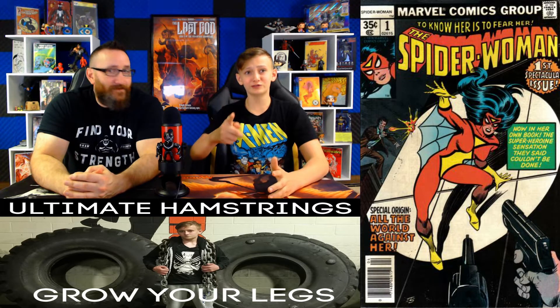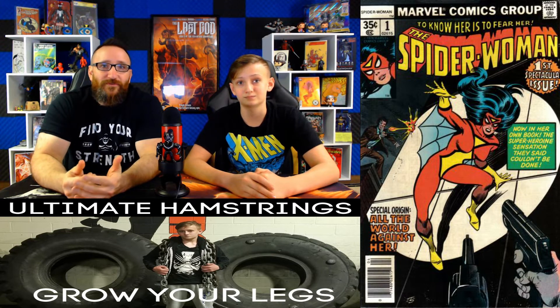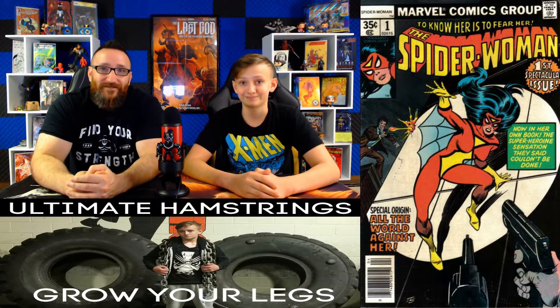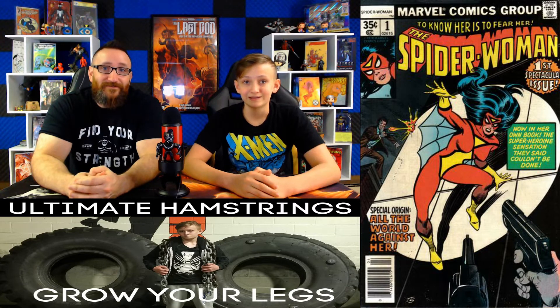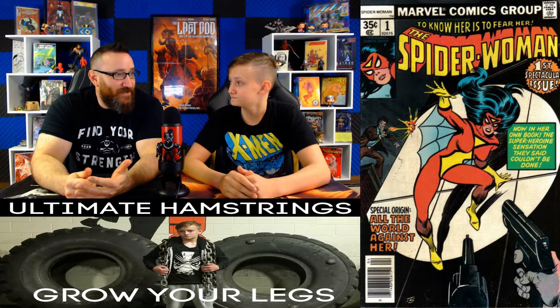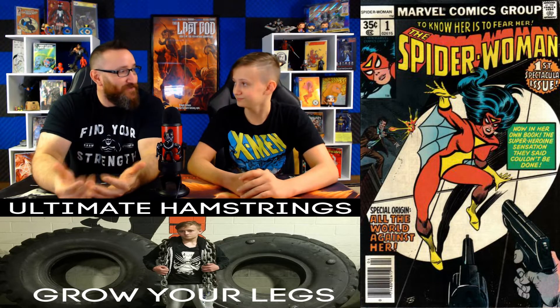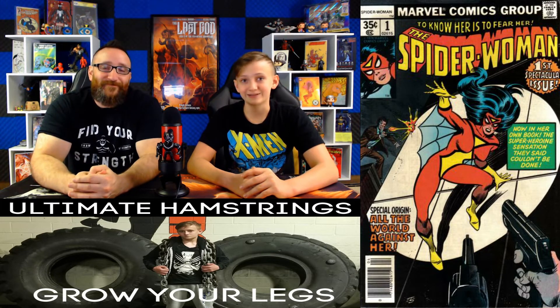Coming in at number 13, we have Spider-Woman number 1. A 9.8 fair market value is $270. Looking back over the past week, we saw sales as low as $225 and as high as $280. But back on October 5th, we saw one sell on eBay for $560 — a bidding war with 34 bids, doubling the previous price. This book is the new costume and origin of Spider-Woman Jessica Drew. Raw comic sales average only $17 for this book, yet a 9.8 sold for $560 — it's on fire right now with all the speculation behind the MCU.